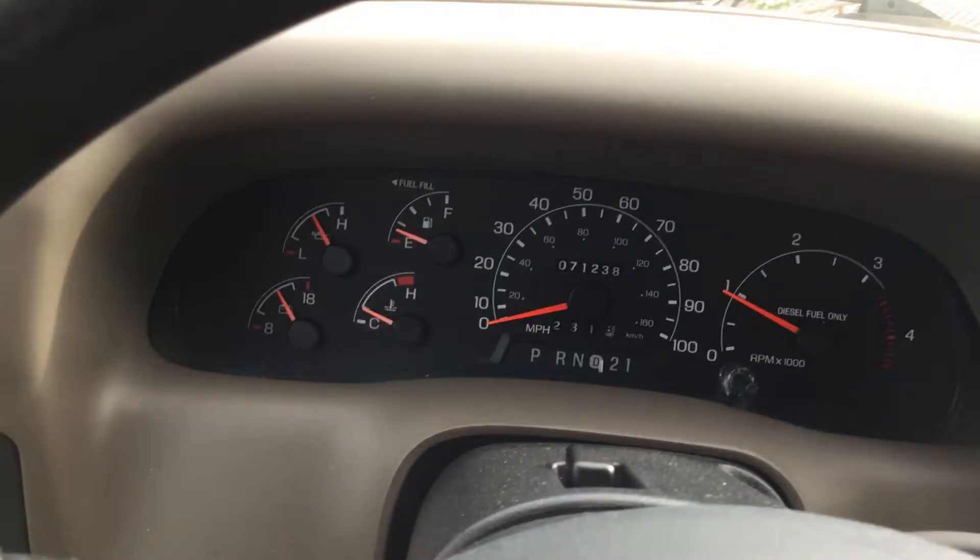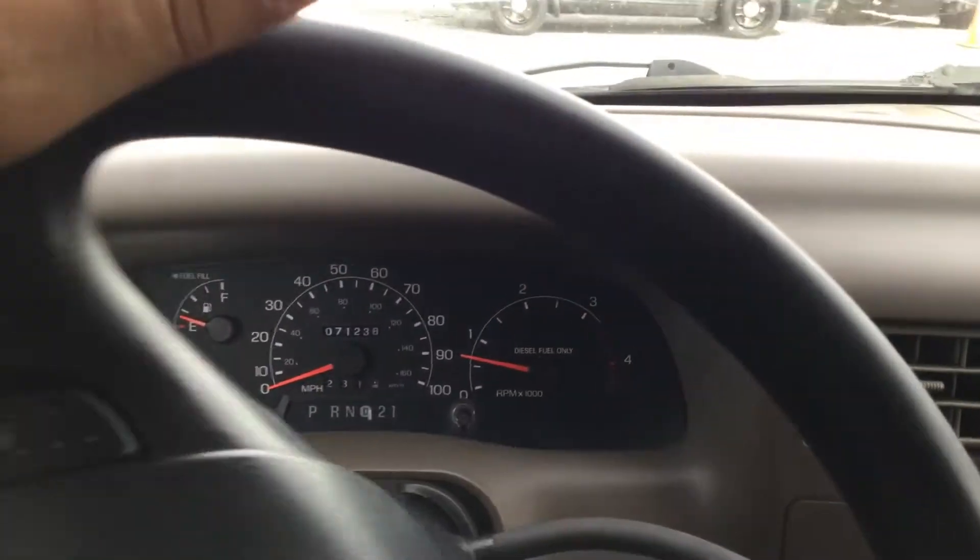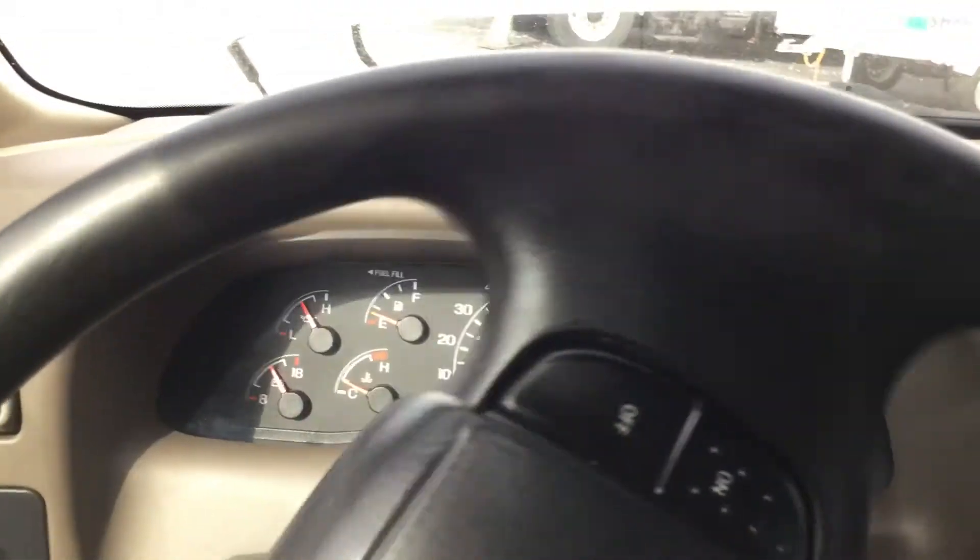This thing is nice — 71,000 miles. AC blows ice cold. I've driven it in the parking lot here and everything feels nice and tight.